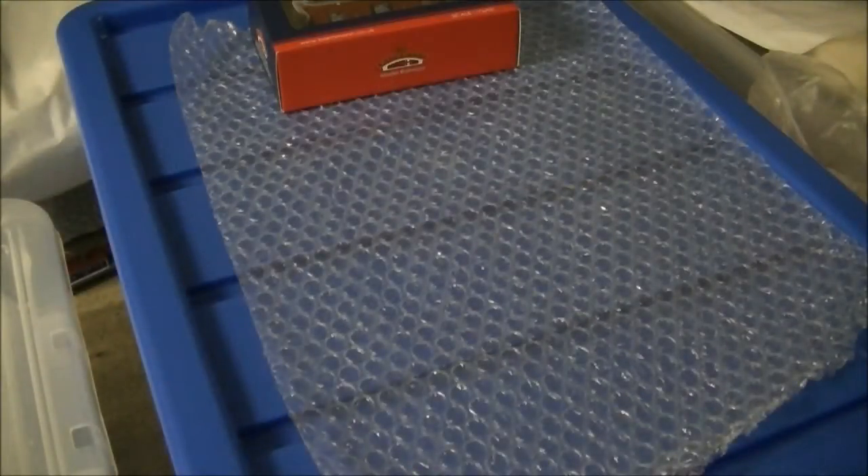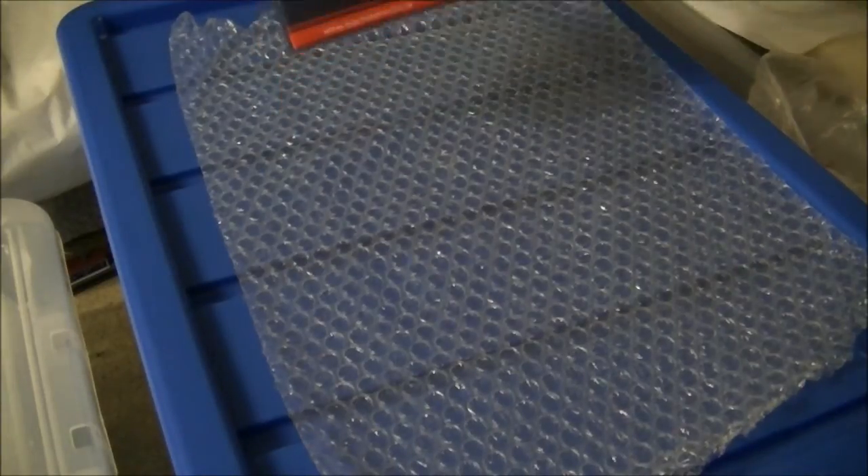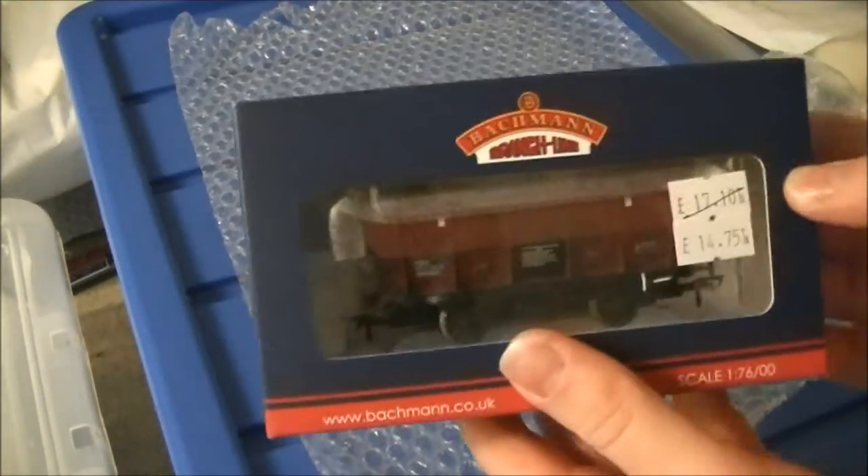Hi guys, SDJR7F88 speaking with another installment of Wagon Review Week, and this review is quite special as it covers a quite recent wagon to come out on the market - the Batman Covhop.